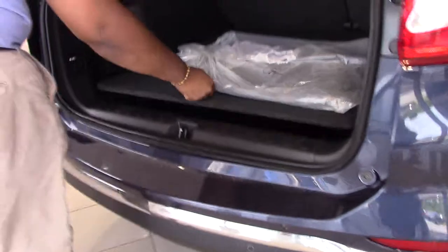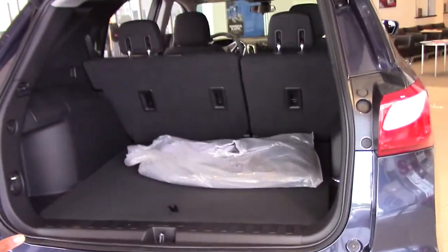We'll go to the back. You have the electric hydraulic tailgate here. You got added cargo space. Spare tire underneath the car.